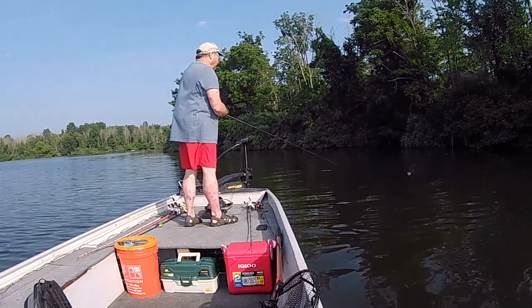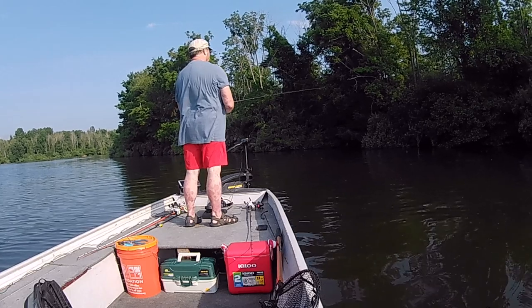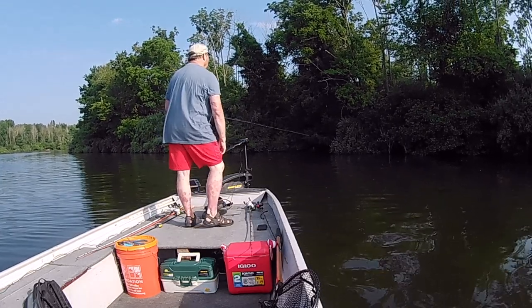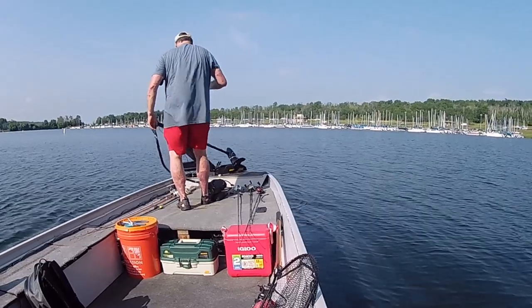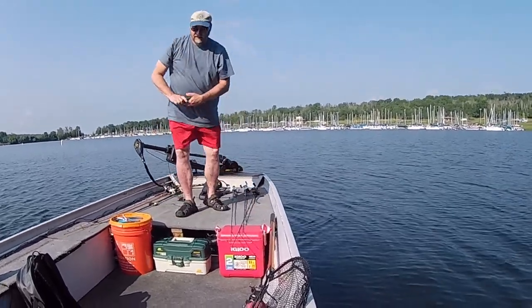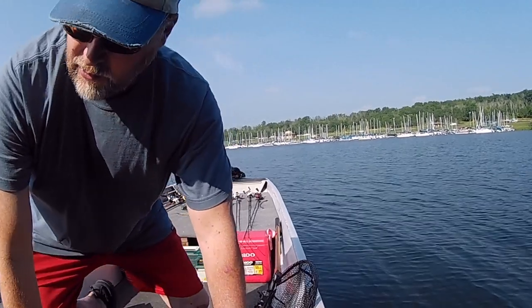We had one blow-up so far on the Real Deal Shad here after almost 40 minutes of fishing. After about an hour out, we had one bite on the Real Deal and one bite on the Toad.